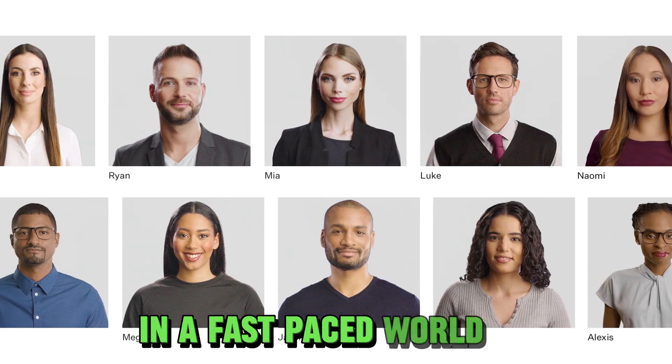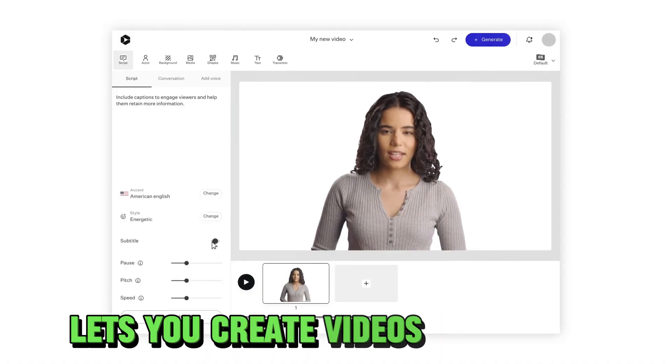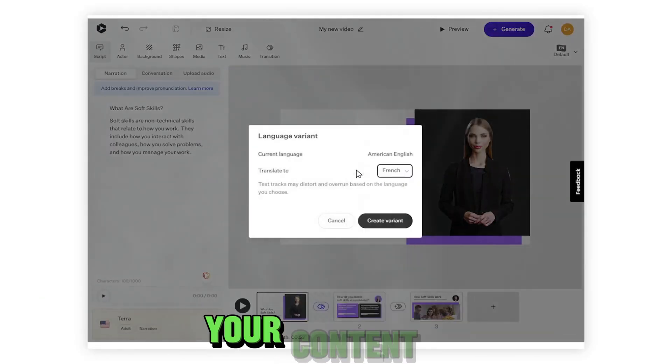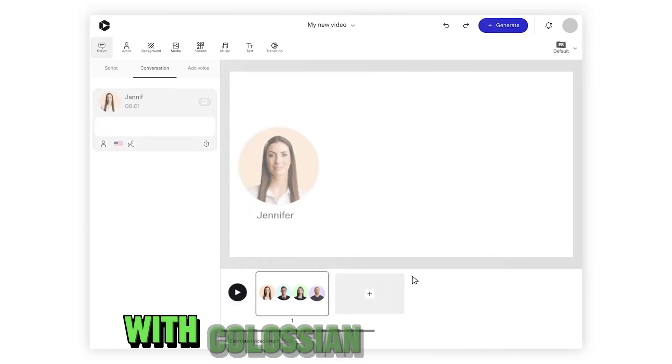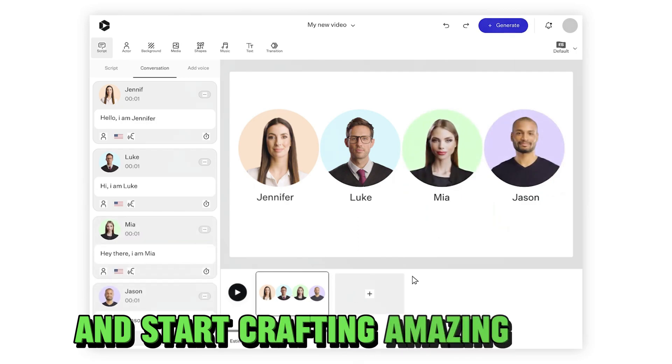In a fast-paced world, time is of the essence. That's why Colossyan Creator lets you create videos quickly and efficiently, so you can focus on what matters most — your content. Don't wait any longer. Dive into the future of video creation with Colossyan Creator. Say hello to simplicity and start crafting amazing AI videos today.